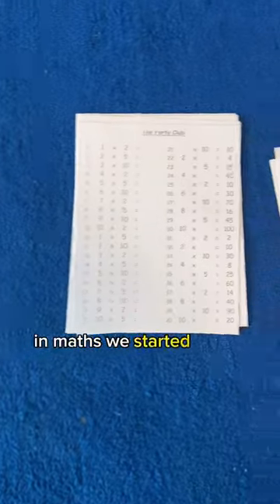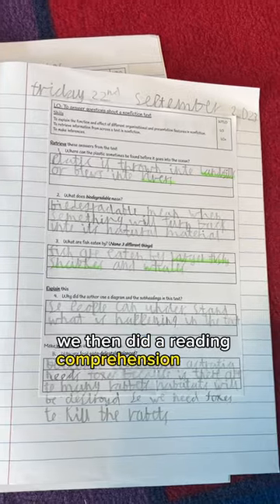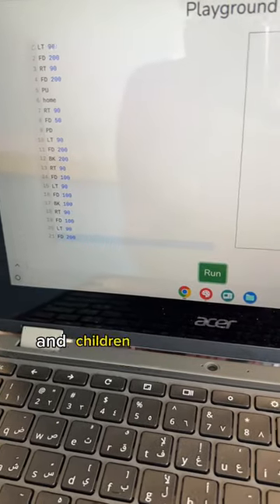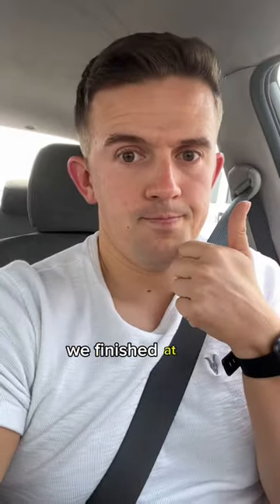In maths, we started off with times tables — it's really important for year four. We then did a reading comprehension lesson like we do every Friday. After a quick break, I then did computing with the class. The children really enjoyed this programming where they were writing their own. As it was a Friday, we finished at 12 o'clock.